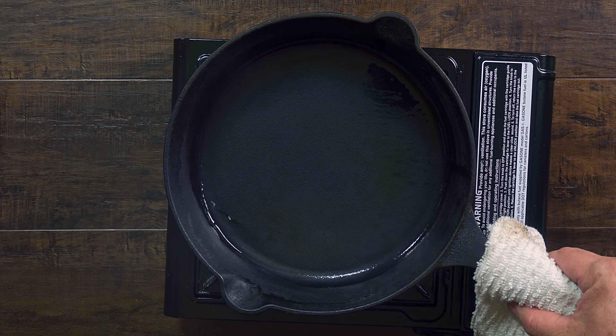The first myth: cast irons are difficult to maintain. Cast irons are tough as nails. There's a reason why there are 75-year-old cast iron pans kicking around in yard sales and antique shops. They are built to last. Most new pans you come across today already come pre-seasoned, which means the hard part is already done and you can start cooking on them right away.